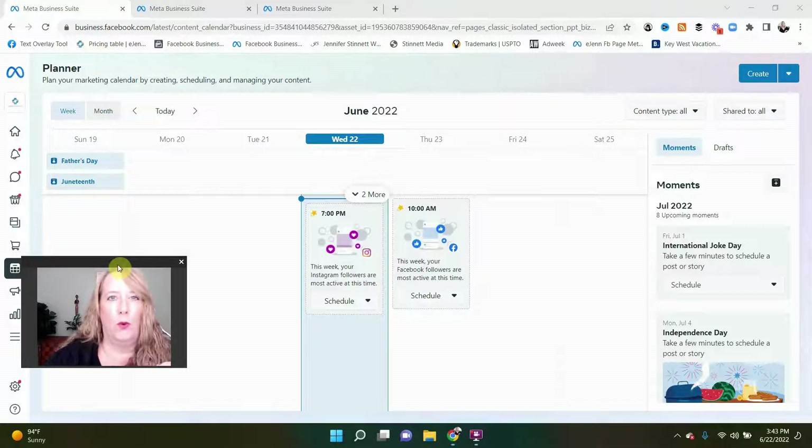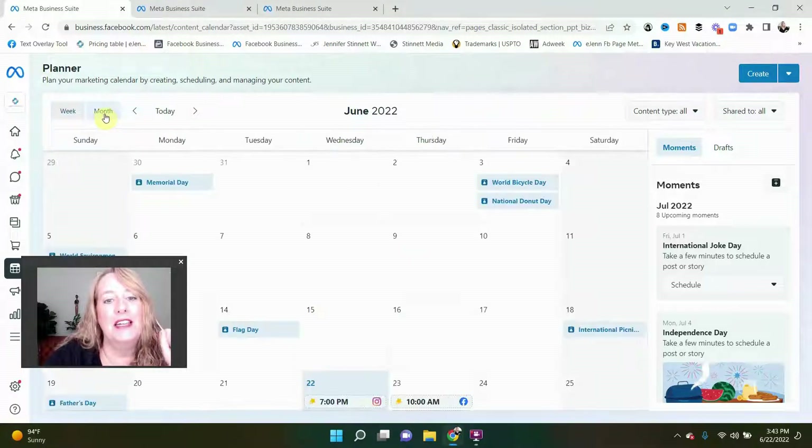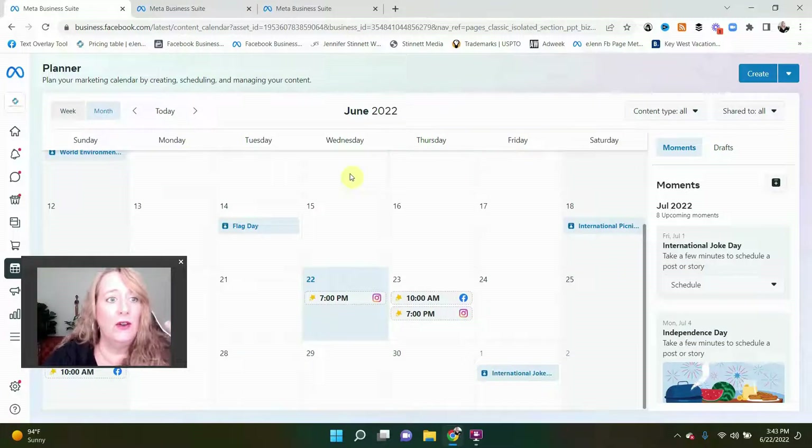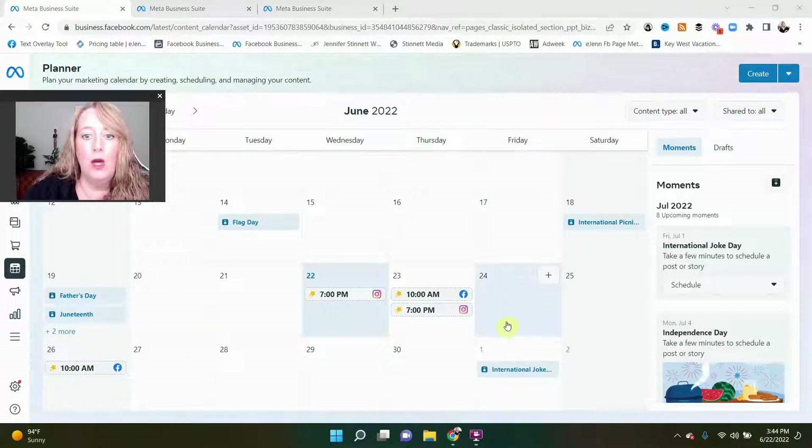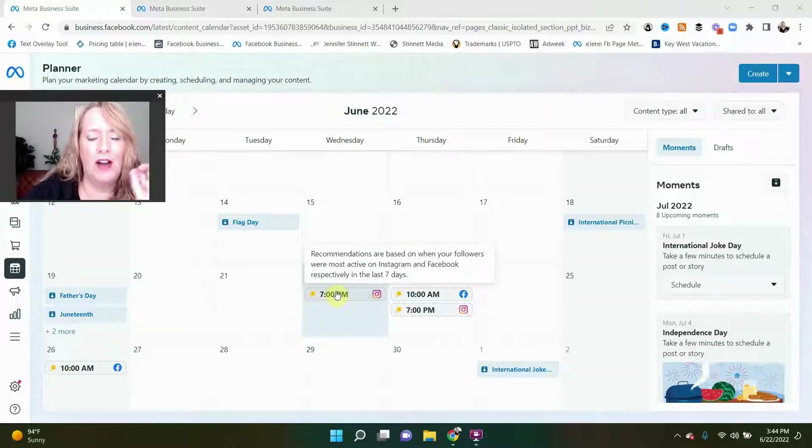If you have worked in Hootsuite or Buffer or anything like that, you are very familiar with a calendar style planning and posting program. What you can do here is switch from the week to the month. You notice here that on Sunday it gave us the holiday dates or holiday items — I think that's amazing. We're going to switch this to month and now we get a really nice overview. Because we're in the middle of June, this is where it's concentrating on. Facebook is telling me that if I want to do a post today, 7 PM is going to be the best time for me to post on Instagram to have my audience see my posts the most.